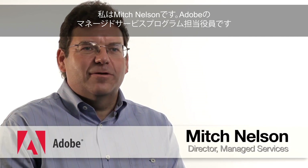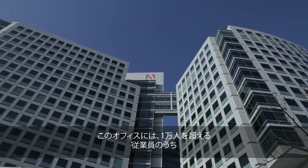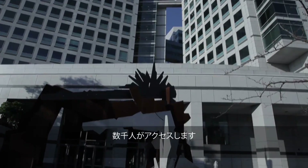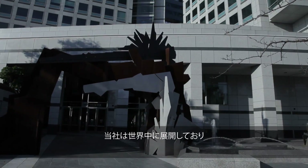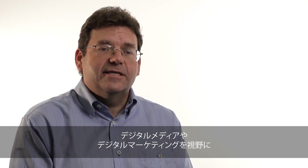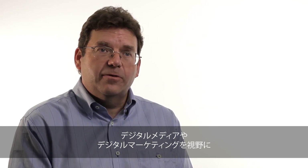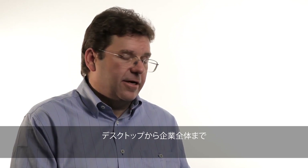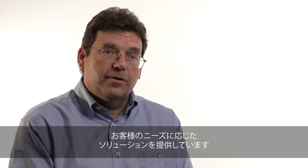I'm Mitch Nelson, director of Adobe's managed services program. We have a couple of thousand folks on this site, part of an overall workforce of more than 10,000 people. We operate around the world. Our main product focus is in the digital media and digital marketing realms, where we engage with everything from the desktop customer all the way through to the largest enterprise customer.